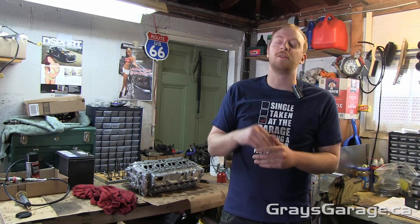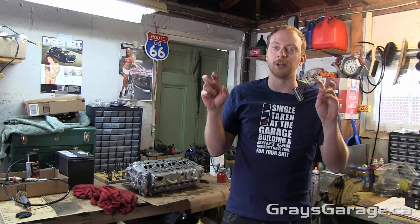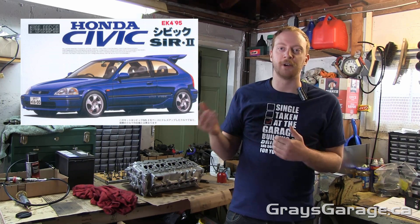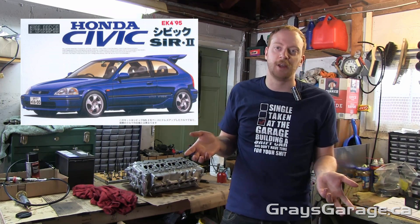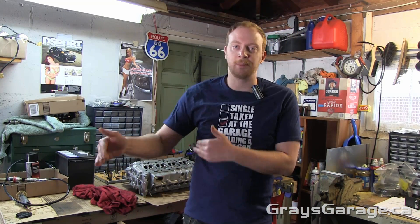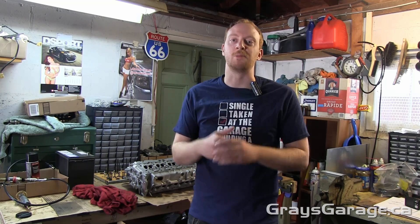I have to say, the only car which would benefit from a roof spoiler would be a hatchback, because a roof spoiler on a hatchback is basically the same thing as a trunk-mounted spoiler on a regular car. So it's not really the same thing I'm talking about here, but technically it would be called a roof spoiler — that's the only case you should use one of these.